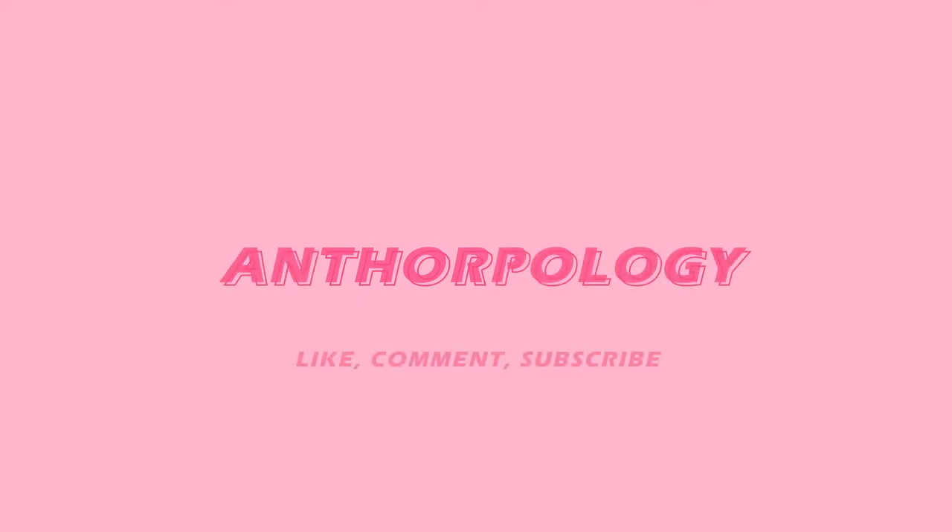Hello everyone, my name is Tor and this is Anthropology. Welcome back to another video. My name is Tor for those of you who are new. This channel is all about promoting fun ideas around fashion, talking about queer icons, doing luxury reviews. If that is your thing and you're interested in seeing that content, definitely like this video, comment your favorite part or something that interested you, and subscribe for more content.